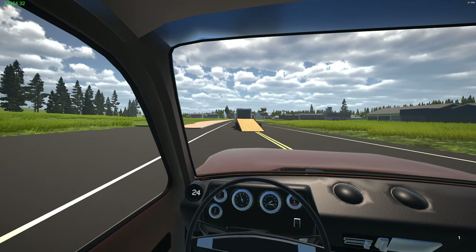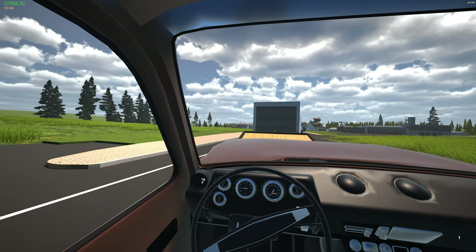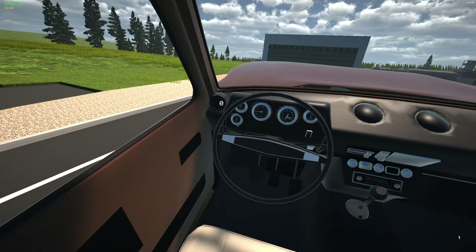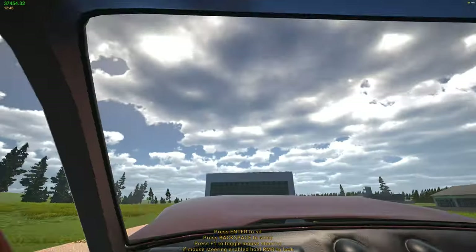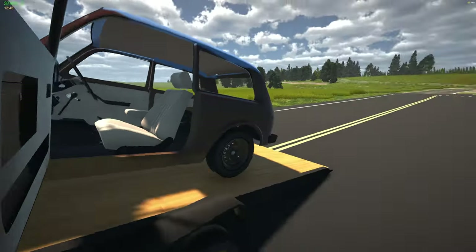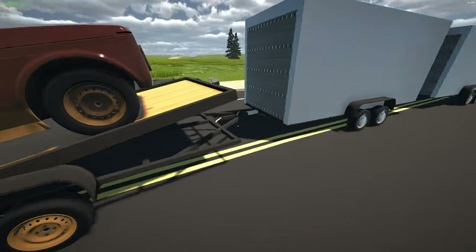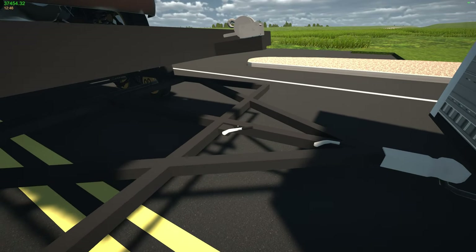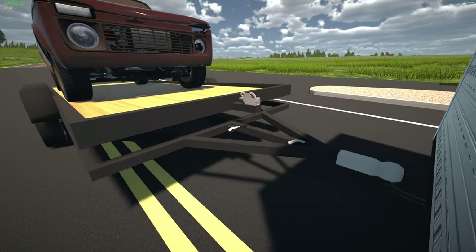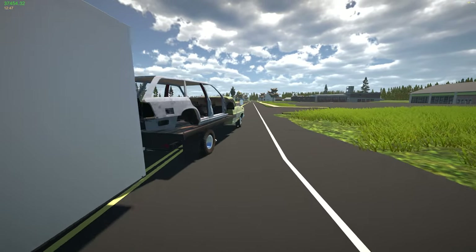Hello and welcome back to my garage moving day part three. Today is the third day that we are moving shop downtown. Let's go ahead and get this thing lowered and get out of here. We're gonna release the brake and lower this thing back down.